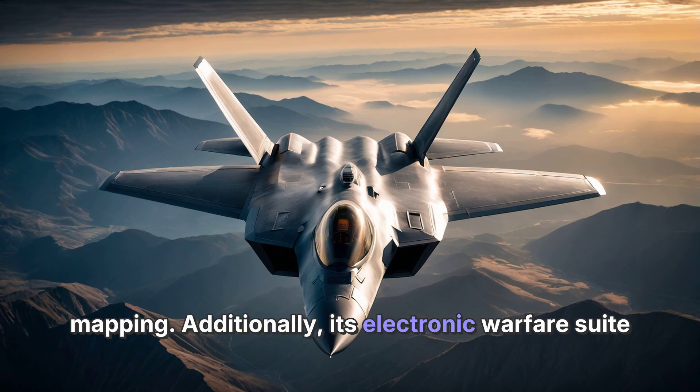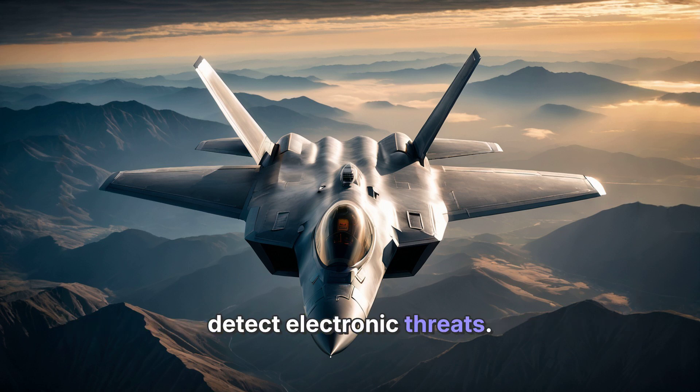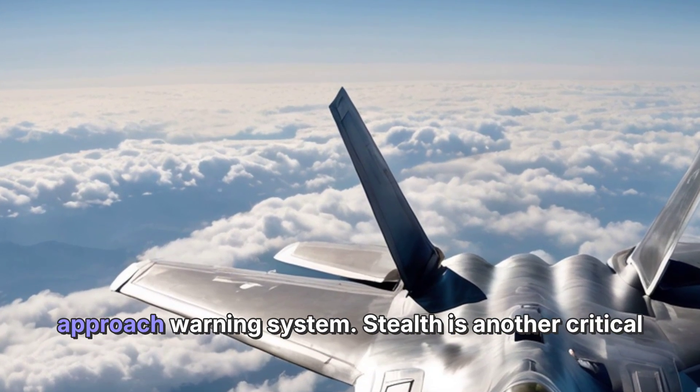Additionally, its electronic warfare suite includes the ALR-94 radar warning receiver, which can detect electronic threats, and the AN/AAR-56 infrared and ultraviolet missile approach warning system.